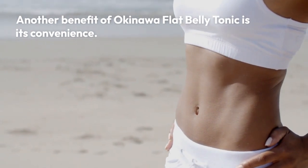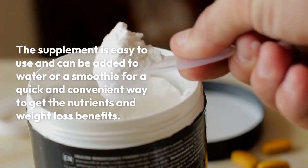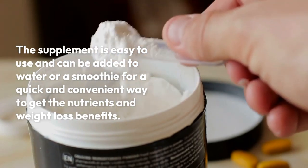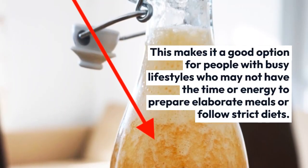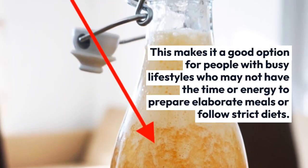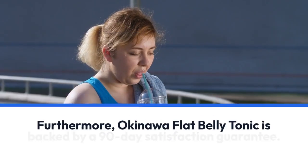Another benefit of Okinawa Flat Belly Tonic is its convenience. The supplement is easy to use and can be added to water or a smoothie for a quick and convenient way to get the nutrients and weight loss benefits. This makes it a good option for people with busy lifestyles who may not have the time or energy to prepare elaborate meals or follow strict diets.